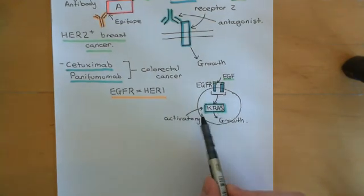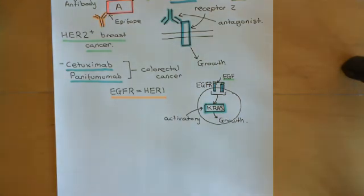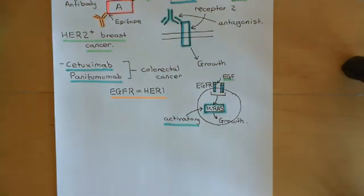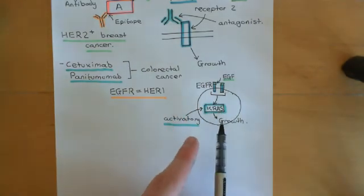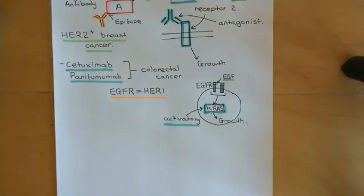If you have colorectal cancer where the cells have activatory mutations in KRAS, then there is absolutely no point in giving cetuximab or panitumumab because it's not going to have any effect — the activation of this pathway is downstream of the epidermal growth factor receptor. So these drugs are only going to be used in colorectal cancer cells where KRAS does not have an activatory mutation, and then it's more likely that these monoclonal antibodies will be useful.